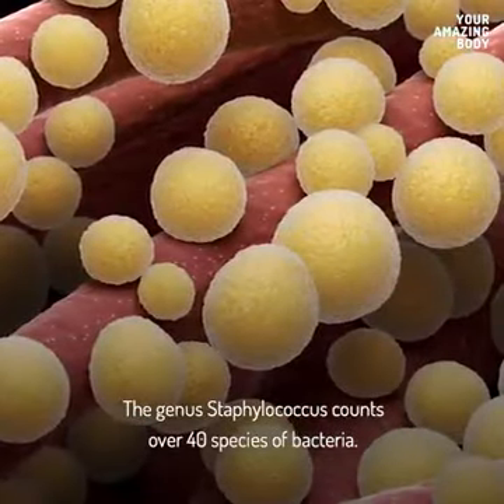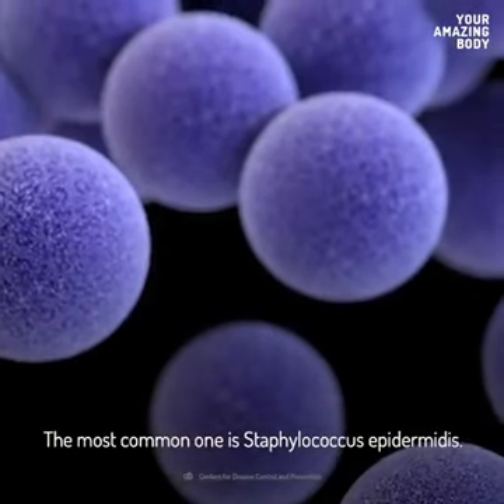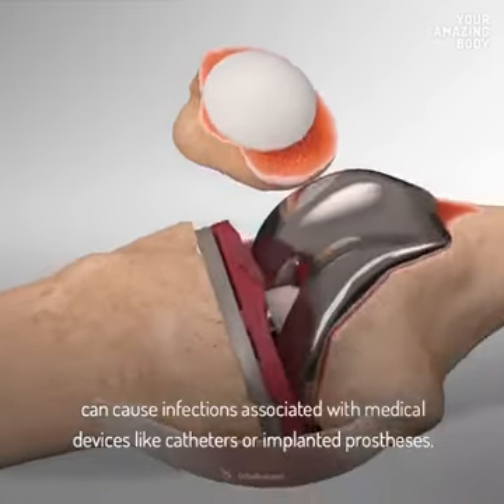The genus Staphylococcus counts over 40 species of bacteria. The most common one is Staphylococcus epidermis. These bacteria are typically harmless inhabitants of your skin, but can cause infections associated with medical devices like catheters or implanted prostheses.